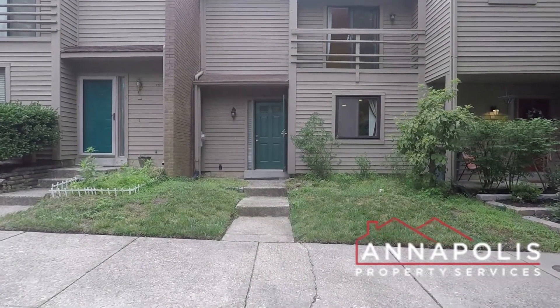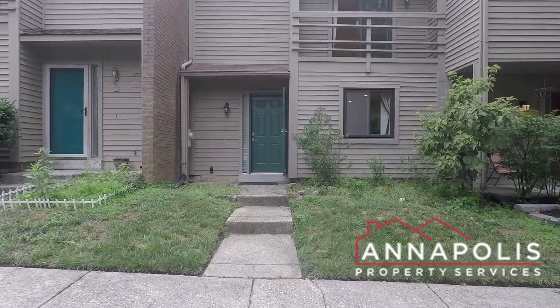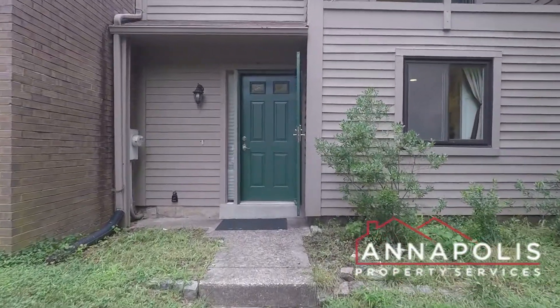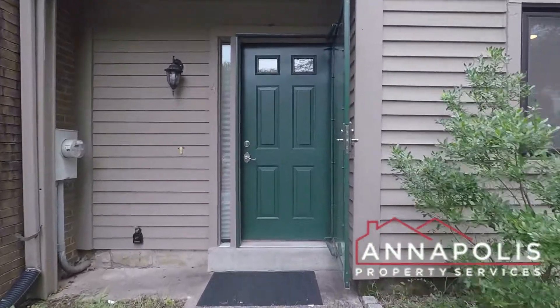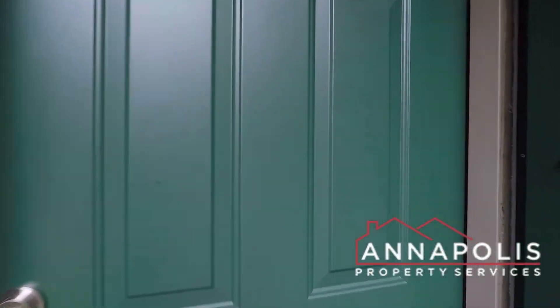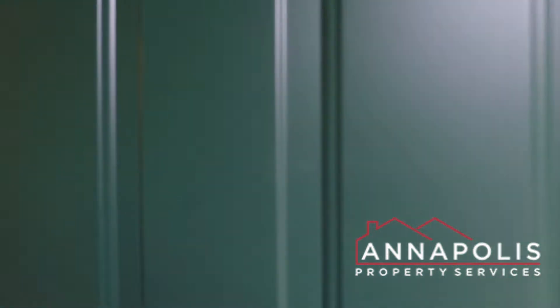We're here at 4 Belvedere Court, a fantastic two-bedroom, two-and-a-half-bath townhome here in the Landings community of Annapolis. Great courtyard location coming in the front door.